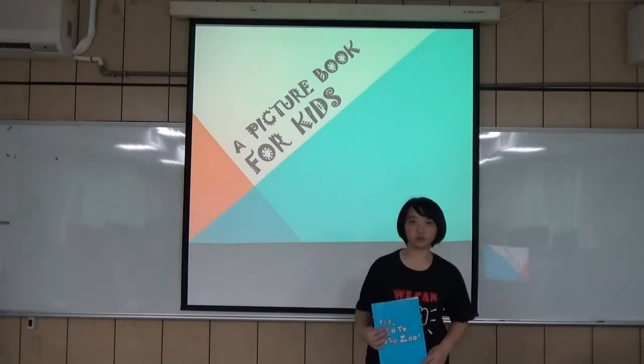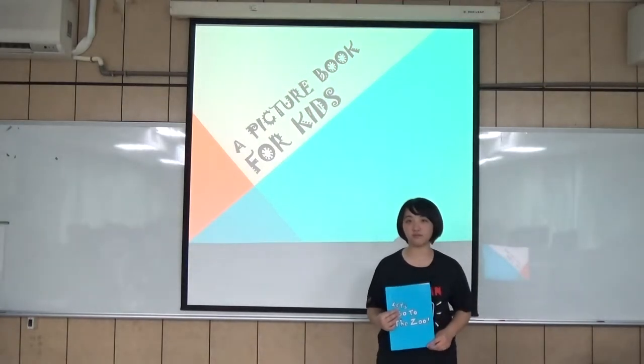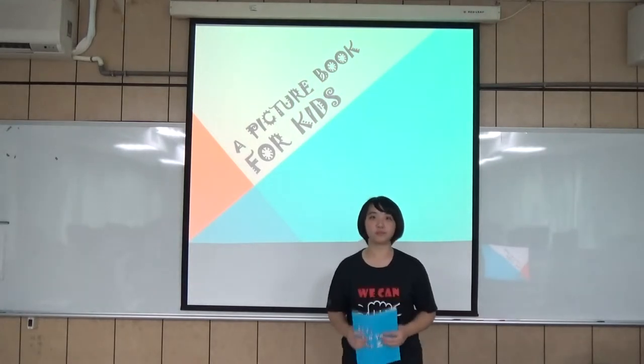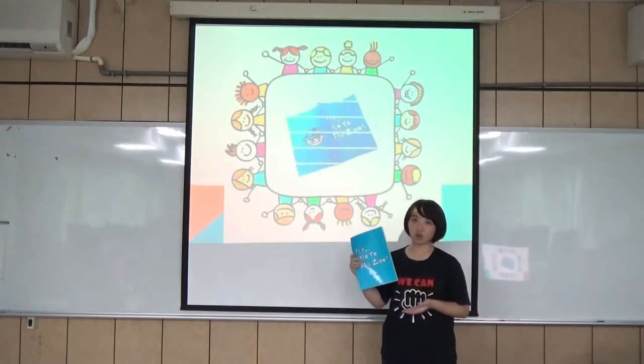Are you the parents who want to teach your kids some English words? Or are you curious about what kind of picture book is proper for kids? Here, we have the best choice for you. Because we want to teach kids English vocabulary in an interesting way, we create this book, Let's Go to the Zoo.